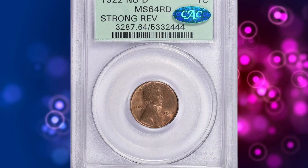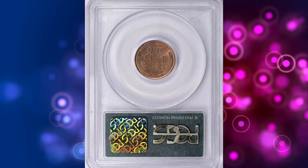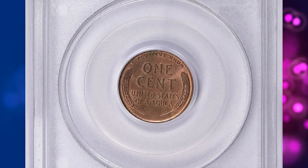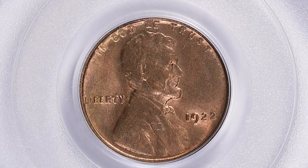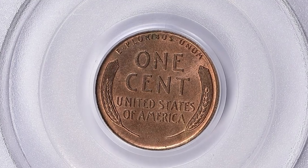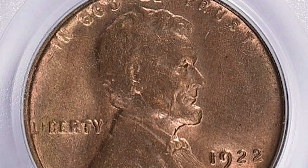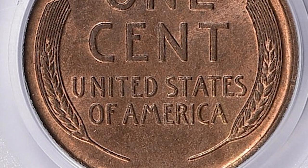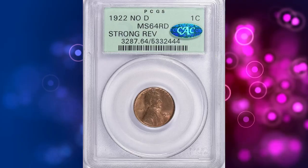Number 2. Here is a 1922 No D Wheat Penny with Strong Reverse, graded Mint State 64 Red by PCGS and further confirmed by CAC. According to NGC, the erosion of the obverse die, perhaps in combination with the mintmark cavity catching grease or other debris, led to the coining of numerous 1922-dated cents at Denver that revealed no mintmark. This popular oddity is not a true variety, as the obverse die began its term normally and then deteriorated to the point that its mintmark vanished.